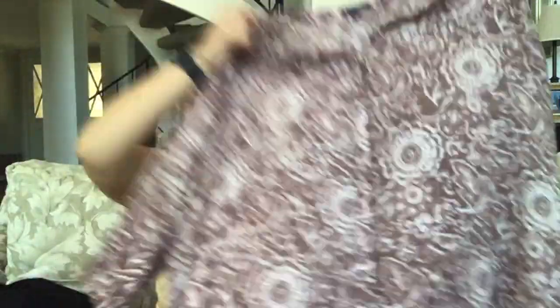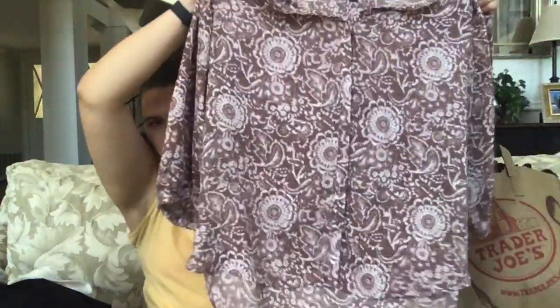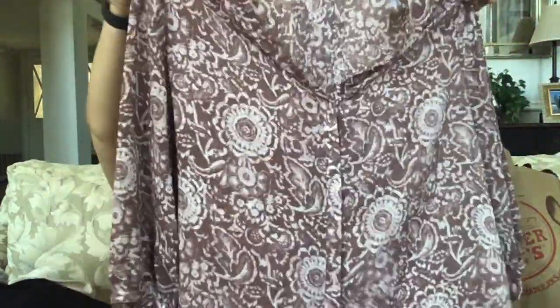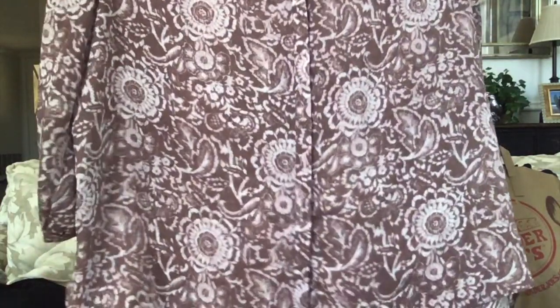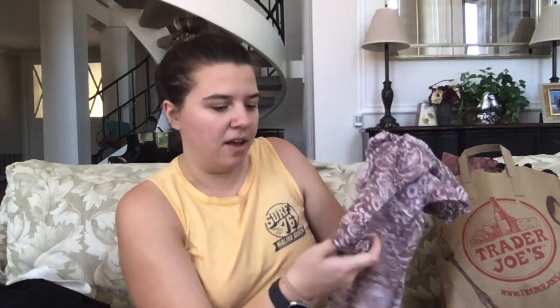NYDJ — 'Not Your Daughter's Jeans' is what that stands for — size extra large. Nice floral pink blouse, semi-sheer v-neck, fitted sleeves. This is pretty nice for this time of year. That one I'll definitely try and sell.